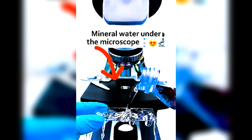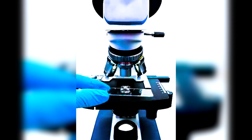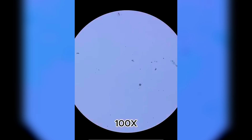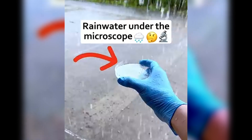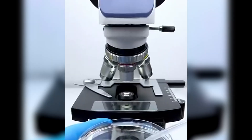You are drinking mineral water every day, but have you ever thought what's inside mineral water? Could the taste be any different? Rain water under a microscope looks literally weird — it is literally full of bacteria.